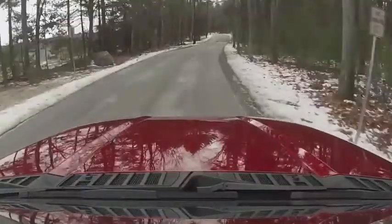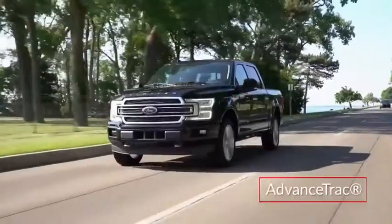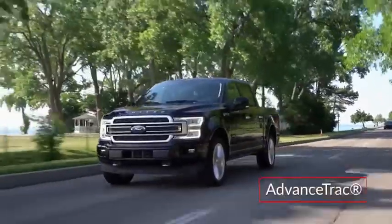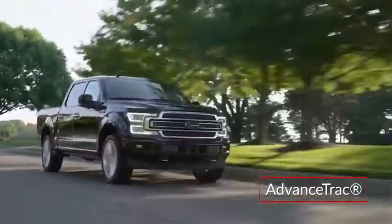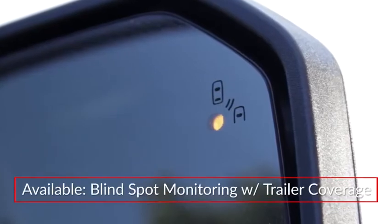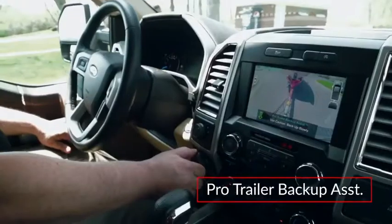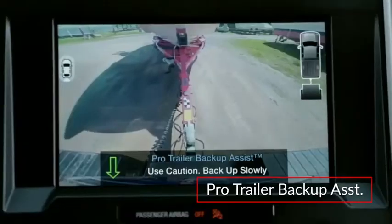Standard safety features on the F-150 include a rear-view camera with dynamic hitch assist and advanced track with roll stability and curve control that slows the vehicle when taking a curve at too high a speed. Blind spot monitoring with trailer coverage is available. The optional ProTrailer Backup Assist automatically controls steering and speed when maneuvering in reverse.